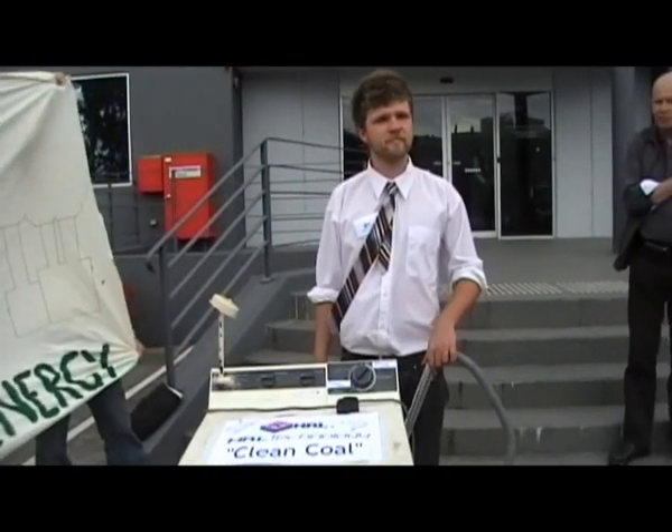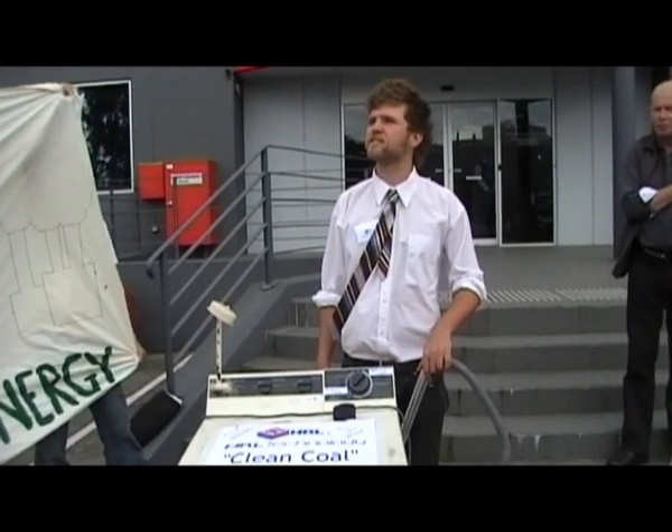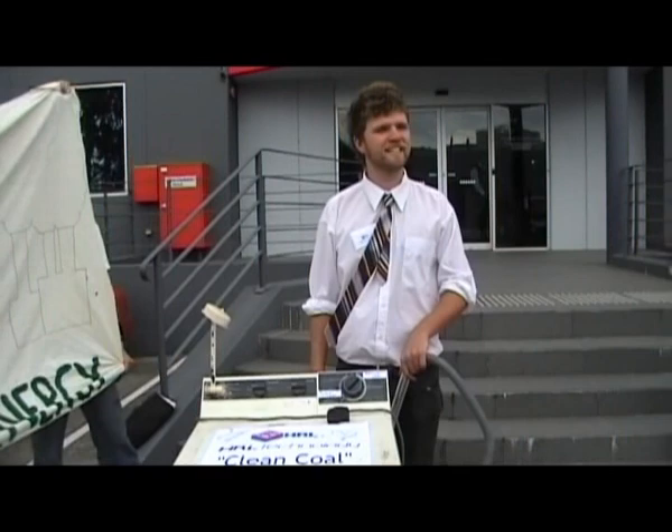There's no jobs on a dead planet — I think is the phrase that you might have heard before. Getting confused there? Nah. There's no jobs on a clean planet. That's ridiculous.